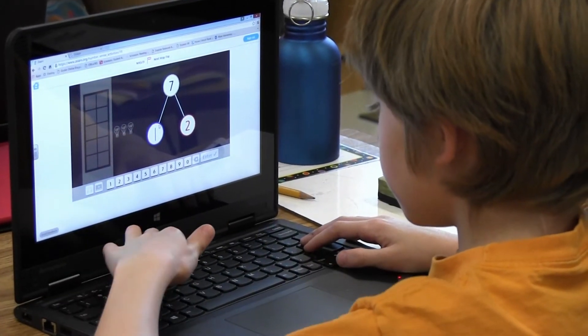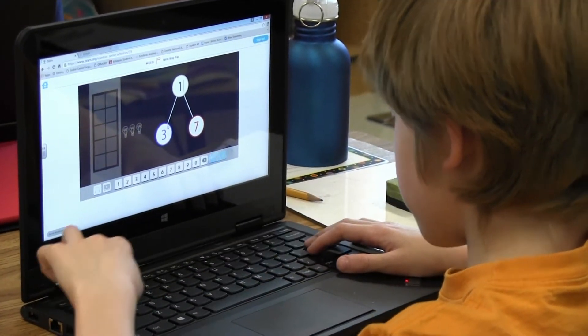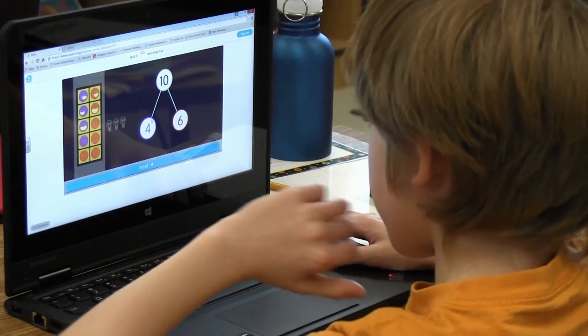It gives you two numbers and you have to fill in one blank. So one example is 20 at the top, then 16, and then you have to fill in the blank.